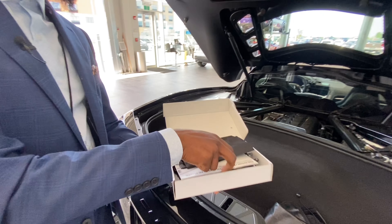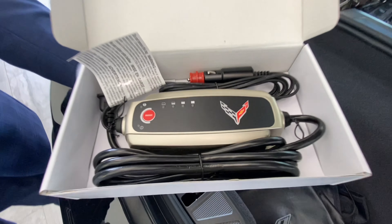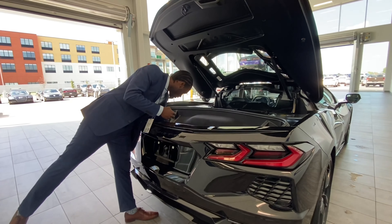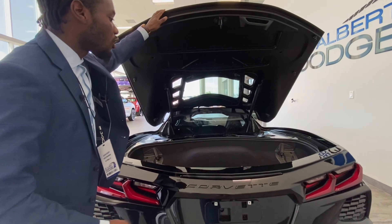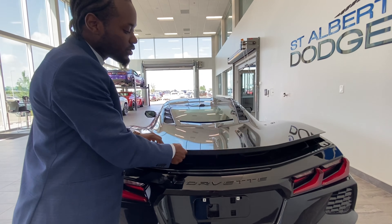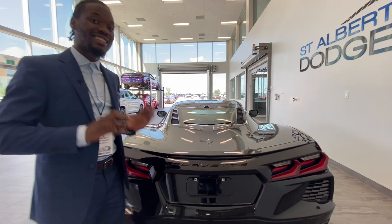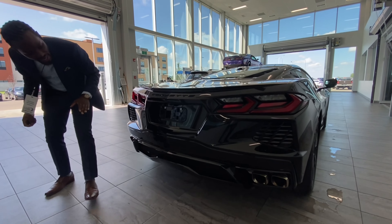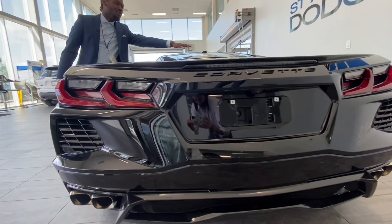It comes with a trickle charger specifically for this vehicle so when it's parked you can keep it charged and not worry about the battery dying. The engine looks sleek too. When you close the trunk like this and snap it into place, it automatically closes — you don't have to slam it or risk damaging any components.